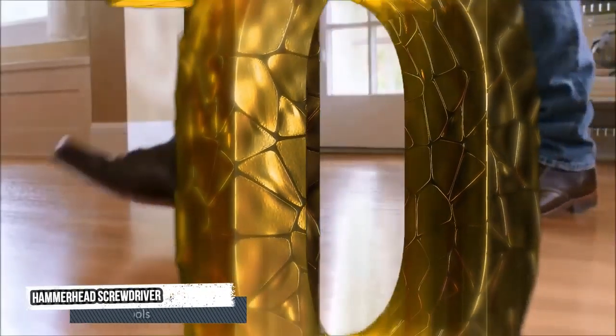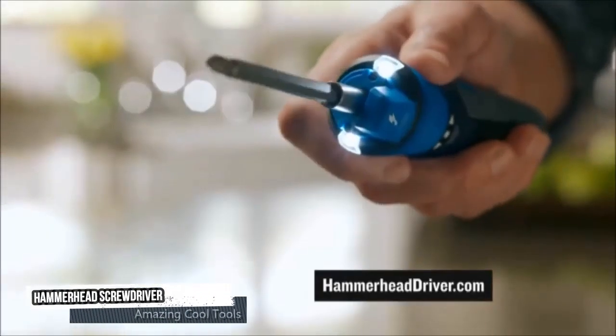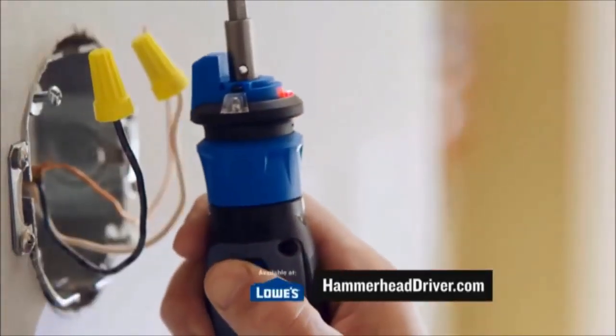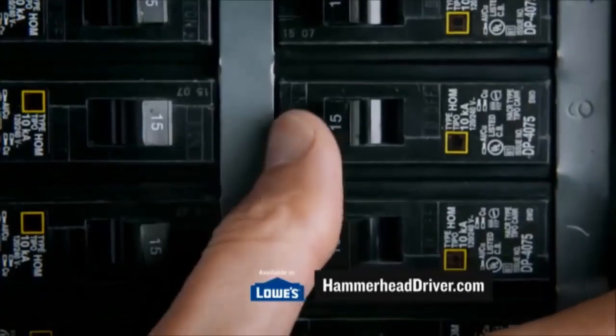Tenth tool: Hammerhead Driver. Introducing the Hammerhead Driver — the world's first active screwdriver with a built-in sensor, detection, and helps you stay safe around electricity.